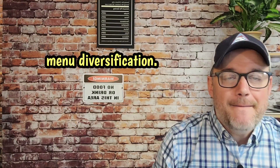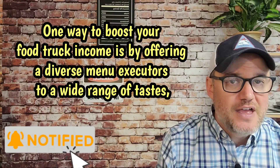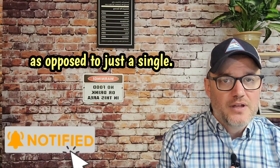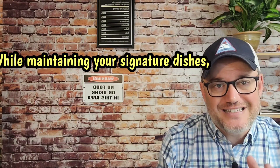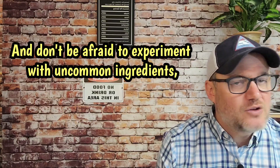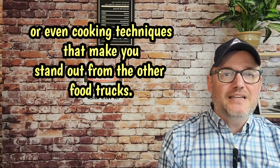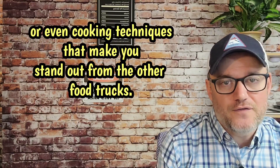Number two, menu diversification. One way to boost your food truck income is by offering a diverse menu that caters to a wide range of tastes as opposed to just a single focus. While maintaining your signature dishes, consider rotating seasonal items to keep customers coming back for something new. And don't be afraid to experiment with uncommon ingredients or even cooking techniques that make you stand out from the other food trucks.